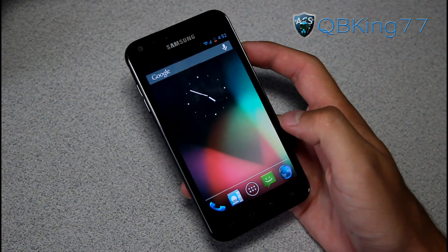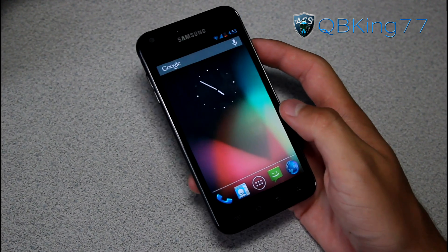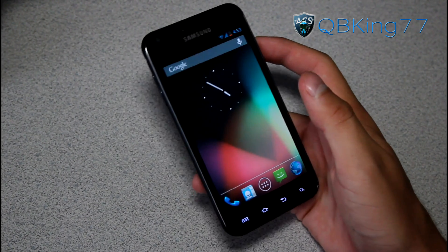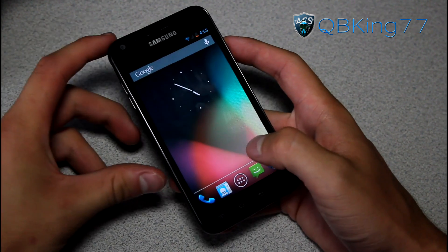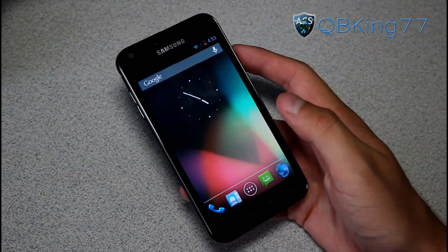Hey everyone, QBKing77 here from the AC Syndicate team, doing a full review video on the Signage Mod 10 Beta ROM on the Sprint Samsung Epic 4G Touch. Very excited to show you guys this ROM, as it is Jellybean, so Android 4.1.1.